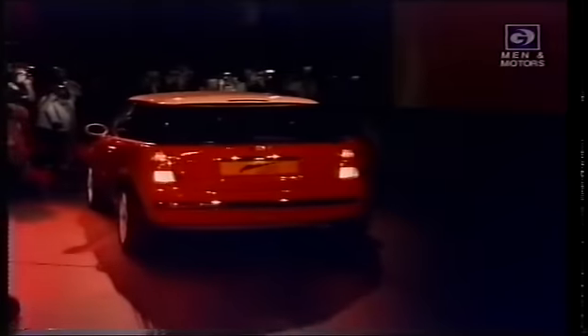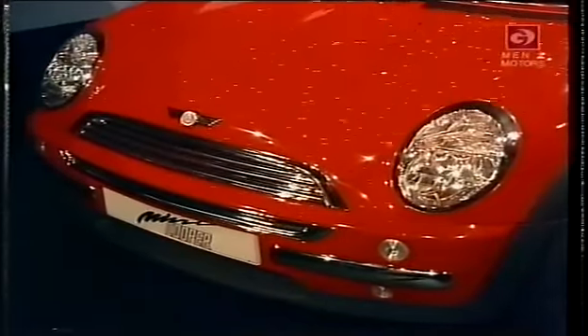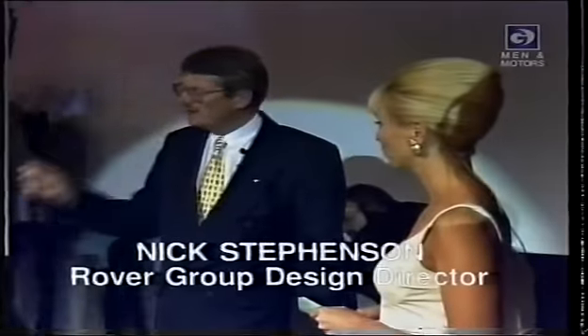Now that is a taste. This is Mr. Stevenson, ladies and gentlemen. And is this a taste of the new Mini? This isn't a taste of the new Mini, Sonia. This is the new Mini. Wow. This is the real thing.